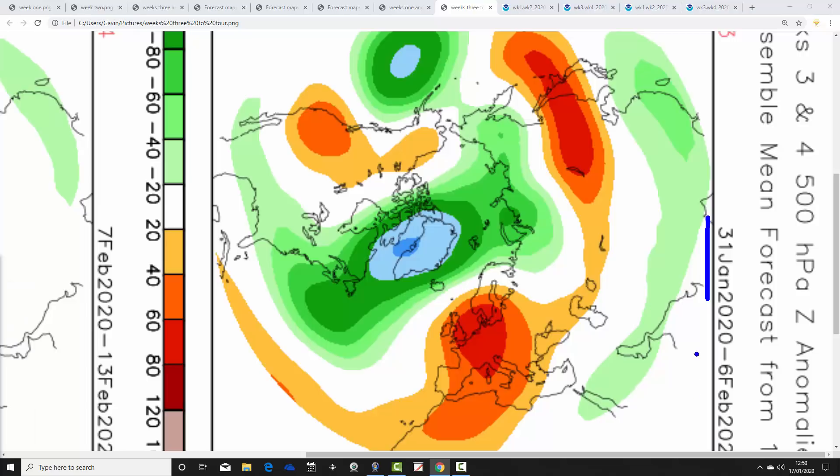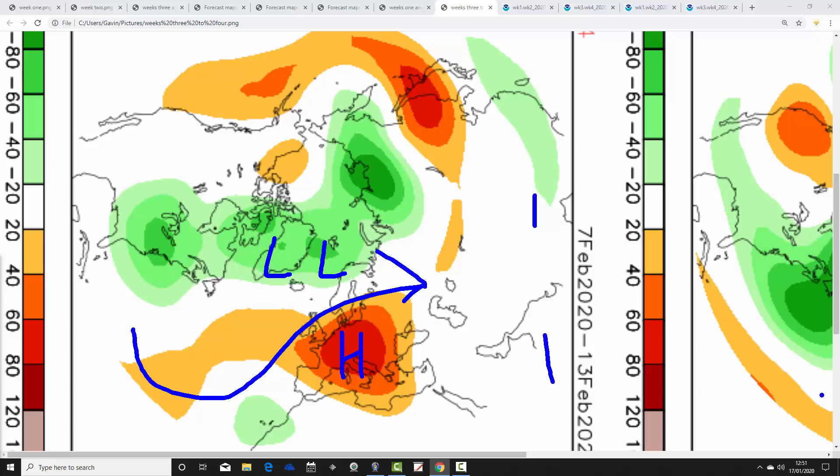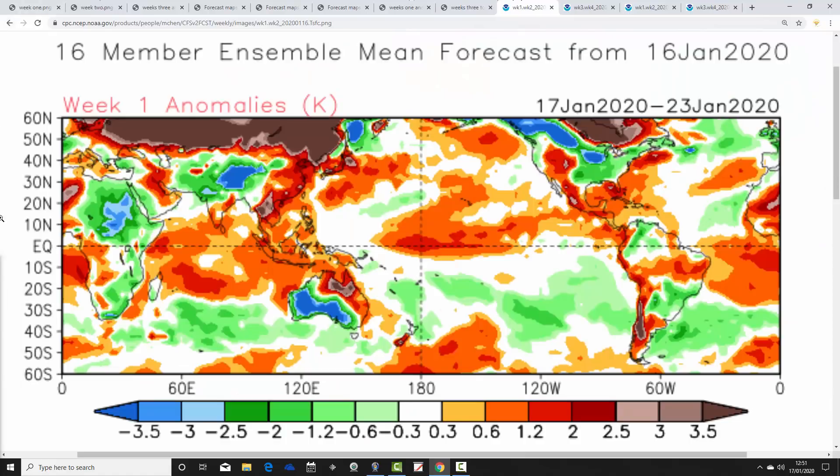CFS week three, the 31st of January to the 6th of February, has high pressure again dominant, sitting over and just to the east of us, with low pressure to the northwest. This continues mostly dry and potentially mild conditions with air coming up from the southwest. Week four, the 7th to the 13th of February, shows high pressure through central Europe and low pressure to the north — no major changes. High pressure stays in control and it remains mild or very mild with winds from the southwest. The CFS is really going for mild weather.